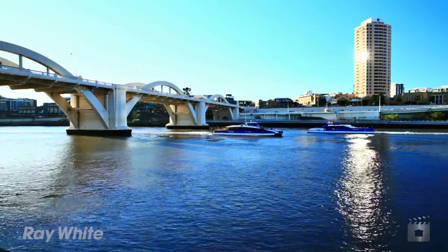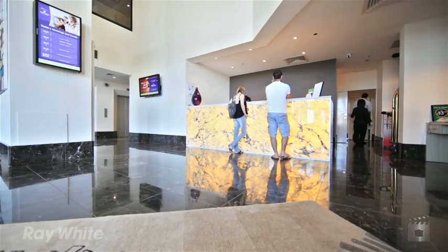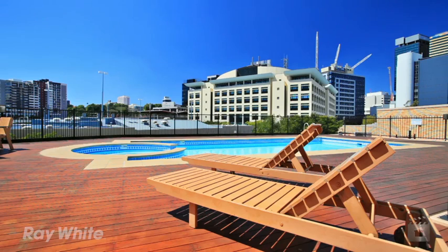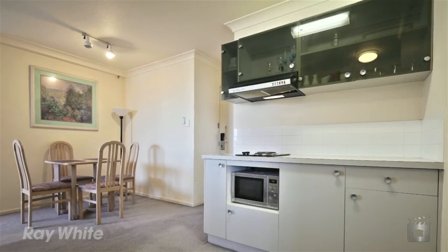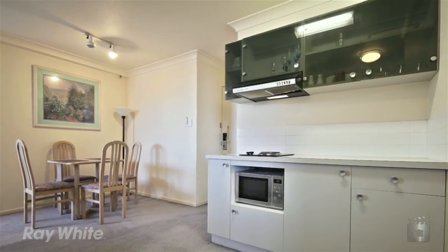Park Regis is an ideally located complex with fabulous facilities including a sunny outdoor pool, gym, modern restaurant and bar, 24-hour on-site management, and secure parking on a first-in, first-served basis as there's no car space on title.